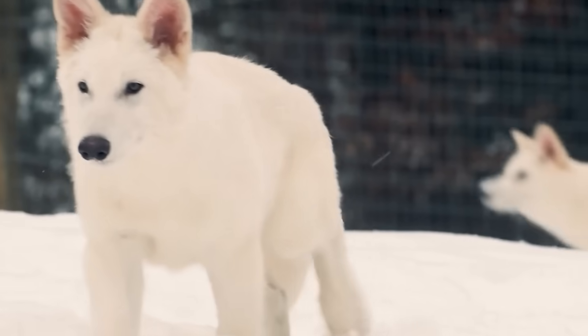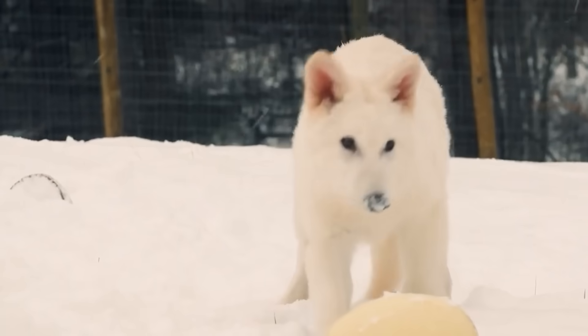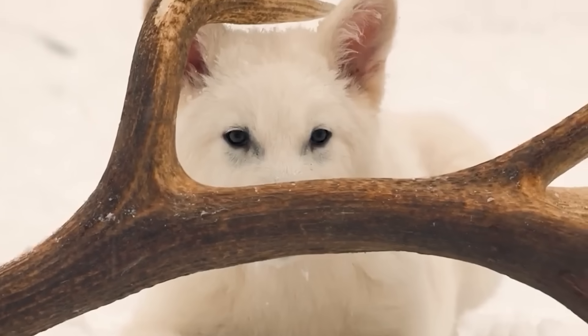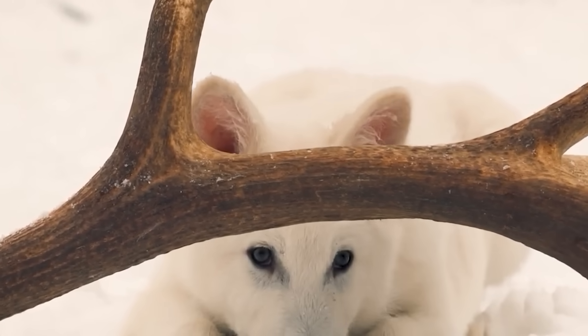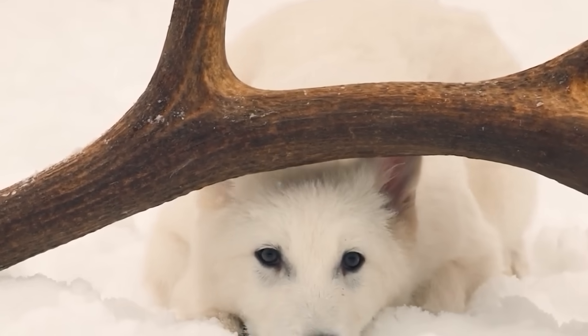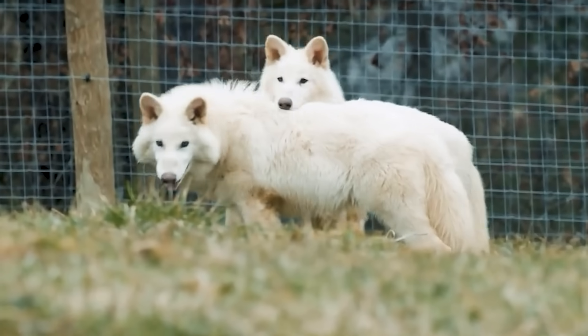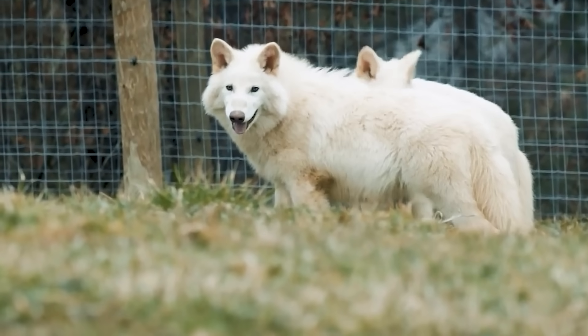They live in a 2,000-acre Texas preserve with 10-foot zoo-grade fencing, cameras, drones, vets, care staff, and a storm shelter. Colossal calls it functional de-extinction because they're not true dire wolves — they're wolves with more ancient-type traits designed to fill the same role in the wild. They're not Jurassic Park-level clones, but they're pretty damn close.